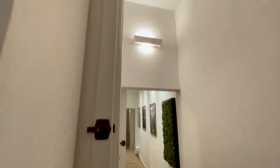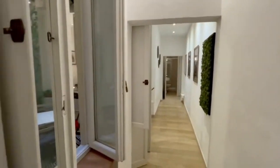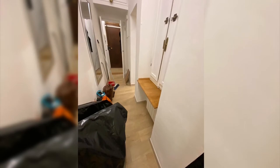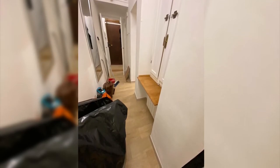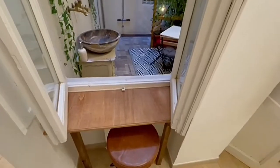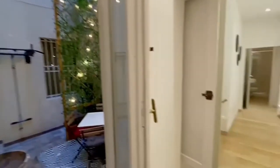Moving swiftly on, and before we get to the more exciting areas of the flat, allow me to give an honourable mention to this little desk moment that we created using leftover wood and a stool that we found for sale, turning this otherwise unused area into a productive space.